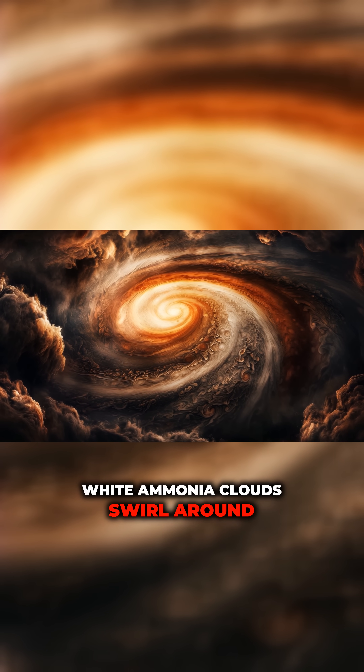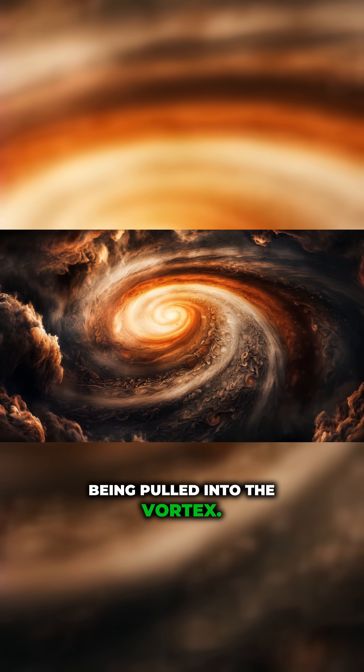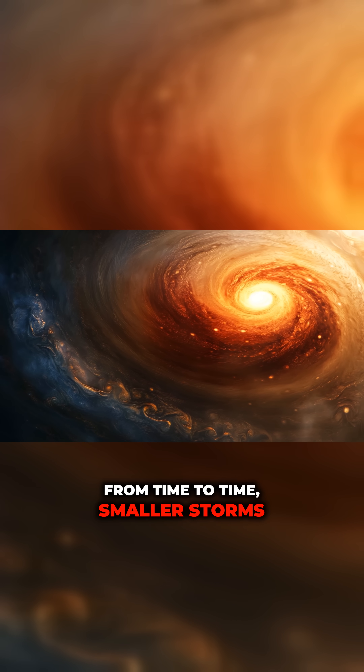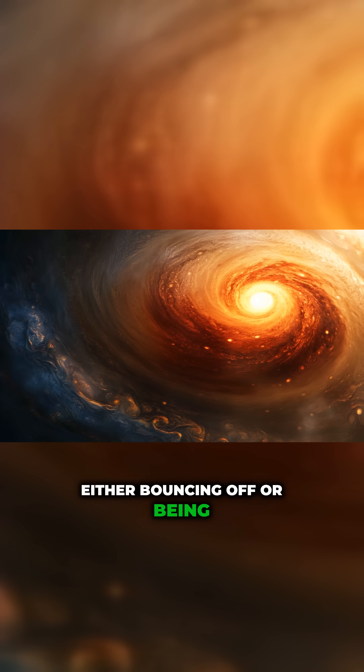White ammonia clouds swirl around the spot's perimeter, stretching and being pulled into the vortex. From time to time, smaller storms collide with the Great Red Spot, either bouncing off or being absorbed.